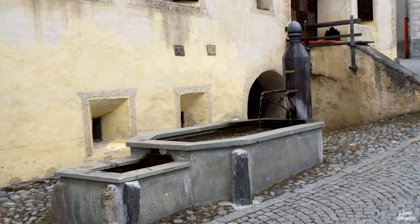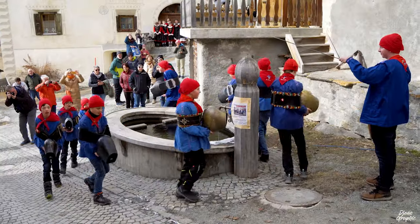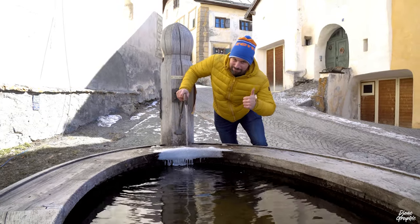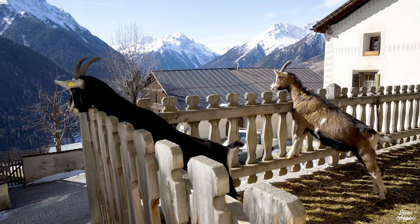Here we have a fountain. Guarda is full of these fountains, and they actually play an important role in the culture of Chalanda Marz — you'll see it later. By the way, the water is also potable, so you can fill your bottle. And up here we have some visitors — some goats and chickens!